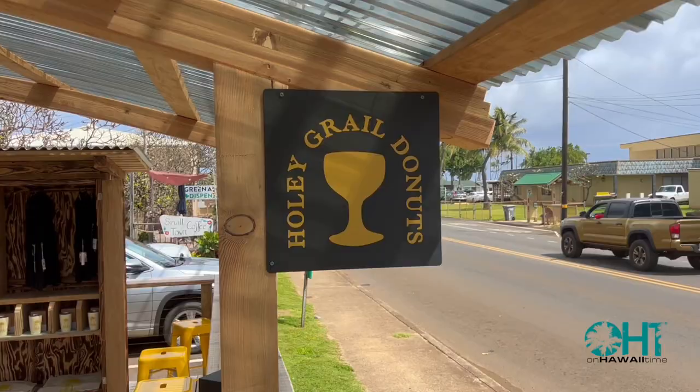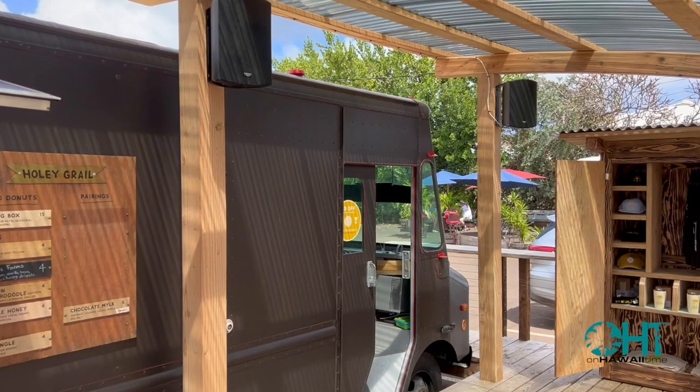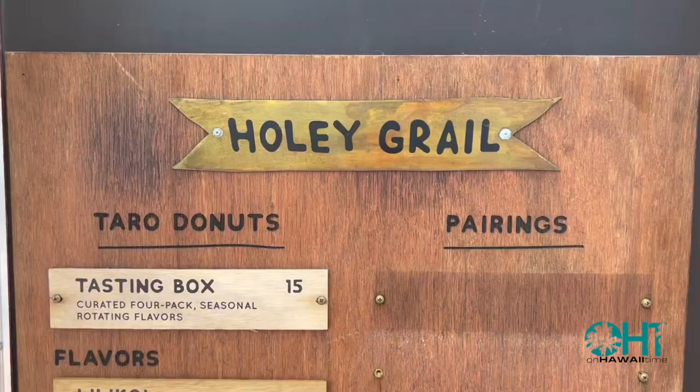From our last video, we always get told that people loved it and thank us so much for the recommendation. When I'm doing tours, I will mention Holy Grail, and I like to see people's faces light up. For those who have already been there, they always give a big smile and a thumbs up. It's really neat to see people enjoying this locally made product — it is truly made with Aloha.